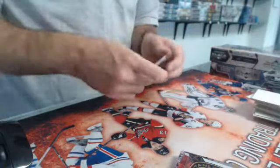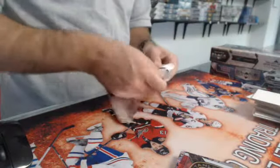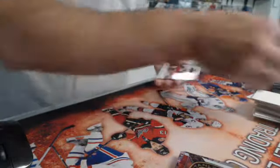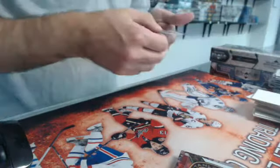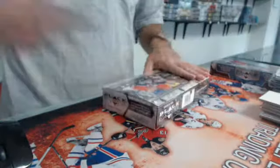Bonus pack — all base, and the ice premiere Cody Golbev out of 9.99 for the Blue Jackets. Alright, let's move on to 13-14.